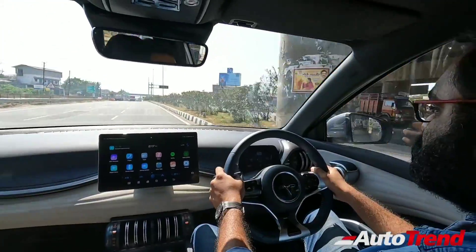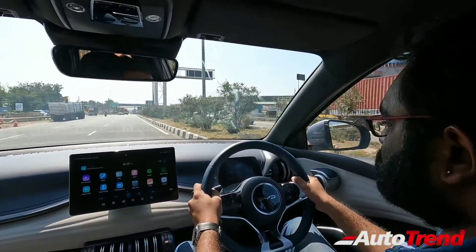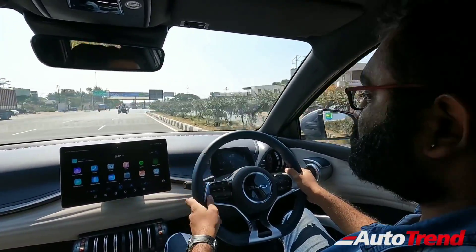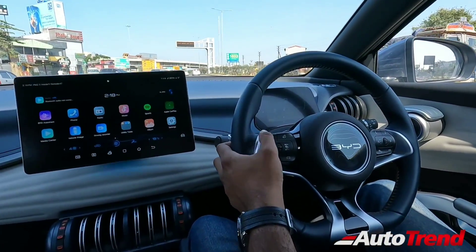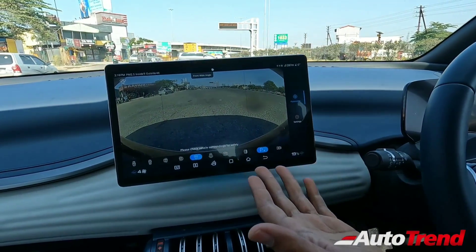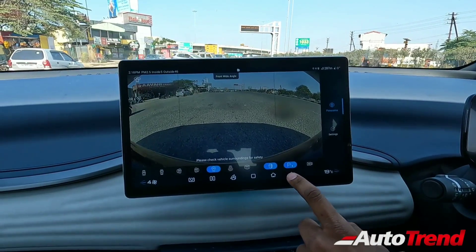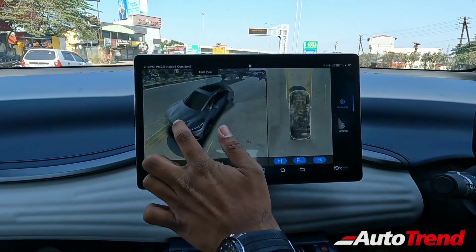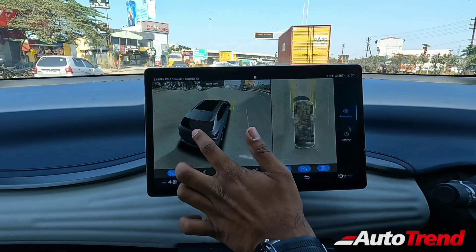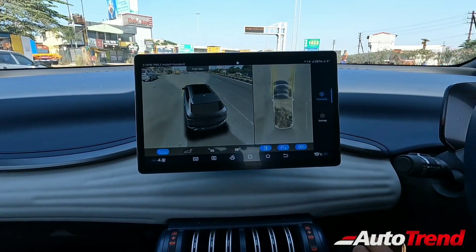You also have 360-degree surround view camera with blind spot monitoring and blind spot assist. To engage the 360-degree camera, you have the button right on the steering wheel control area. The clarity is fantastic, and if you want a panoramic view you can get that too — 3D view — and you can simply toggle through it like a video game console. The clarity is amazing and this is going to be great for driving in tight city spaces.